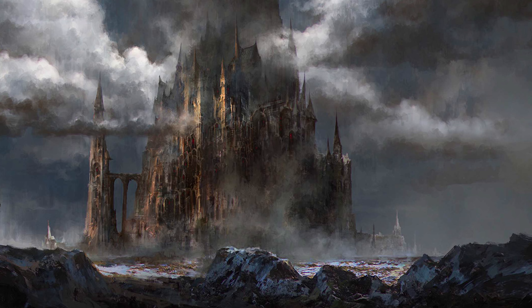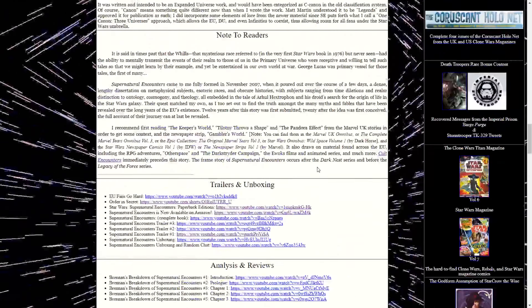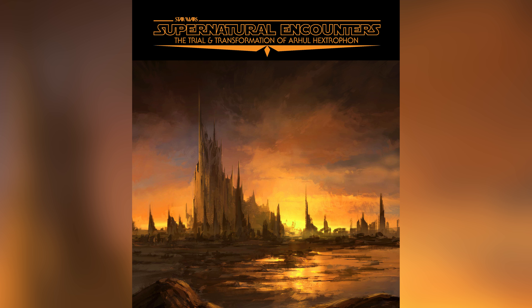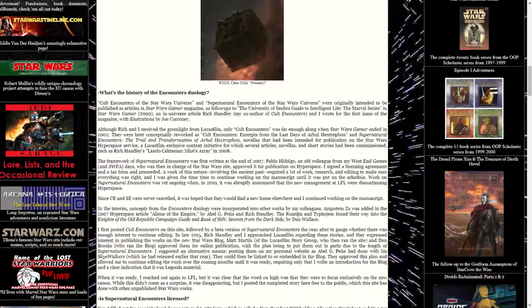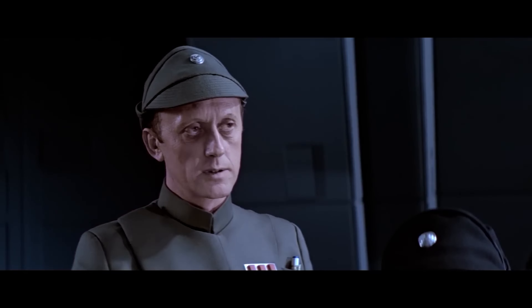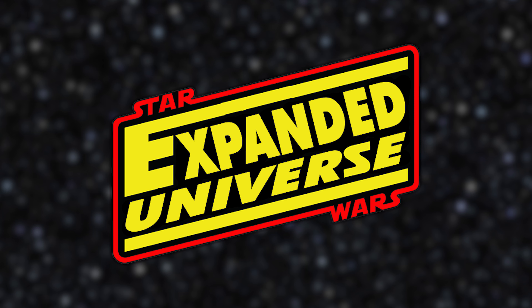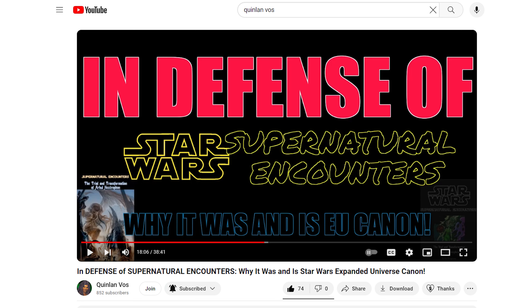Regarding whether or not Supernatural Encounters is canon to the EU, Joe goes into a lot more detail on the StarWarsTimeline.net page and in other interviews about his back and forth with Lucasfilm over 20-something years. In summary, Cult Encounters and Supernatural Encounters were commissioned and officially licensed by Lucasfilm. They declined to publish themselves, but it was created for the EU with the involvement of several of Lucasfilm's top canon keepers. It's an older code, sir, but it checks out. To me, the evidence is clear that Supernatural Encounters and its predecessor Cult Encounters are not only canon to the EU, but essential to the lore and mythology of it. The aforementioned Quinlan Boss has a really good video breaking down how and why it is officially canon to the EU.